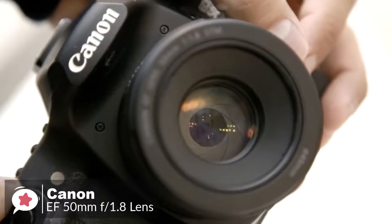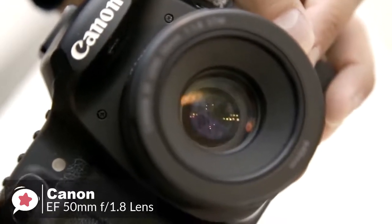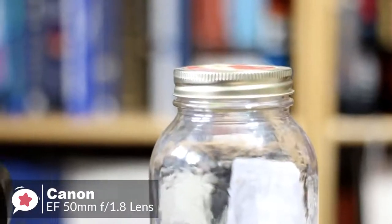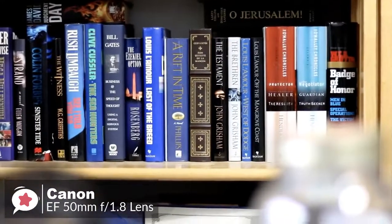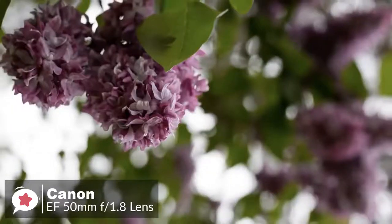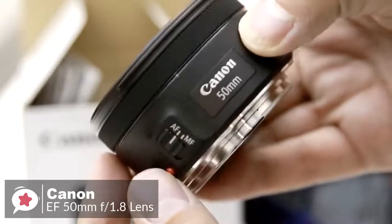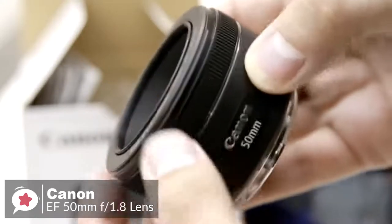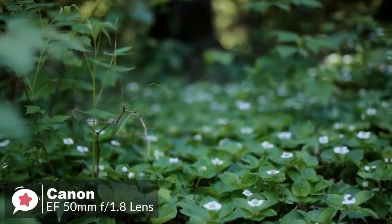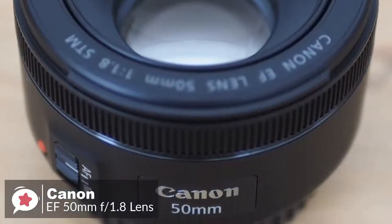The wide f1.8 aperture lets in more than 8 times the amount of light compared to a standard zoom lens, resulting in sharper images with less motion blur and reduced need to use flash in dimly lit conditions, so you can easily capture the atmosphere of a low-light environment. Overall, the Canon EF 50mm f1.8 STM is an appealingly simple, compact, and capable lens, equally at home on an APS-C or full-frame DSLR. It's also very affordable, making it a worthy addition to any EOS user's camera bag.